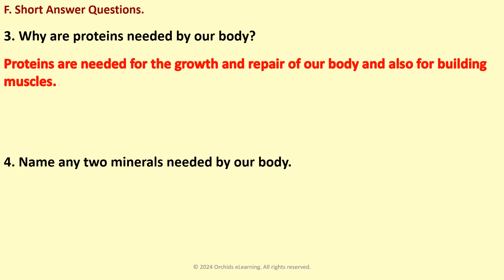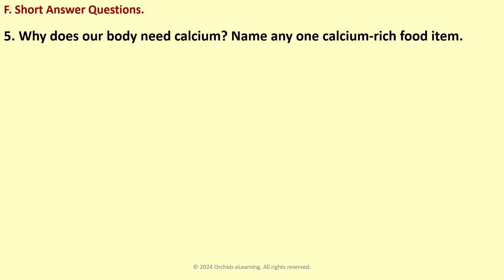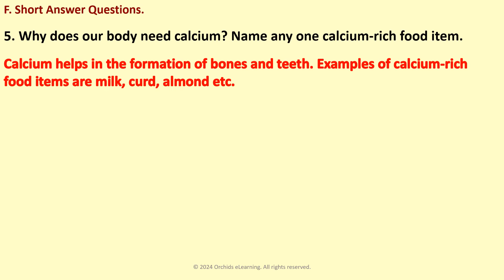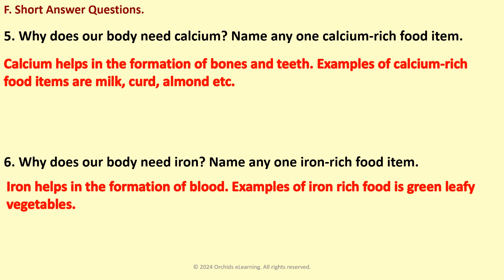Name any two minerals needed by our body. Calcium, iron, and iodine are some examples of minerals needed by our body. Why does our body need calcium? Name any one calcium-rich food item. Calcium helps in the formation of bones and teeth. Examples of calcium-rich food items are milk, curd, almond, etc. Why does our body need iron? Name any one iron-rich food item. Iron helps in the formation of blood. Examples of iron-rich food are green leafy vegetables.